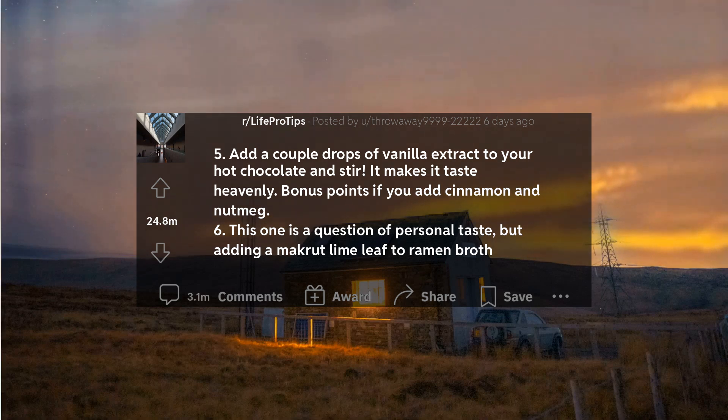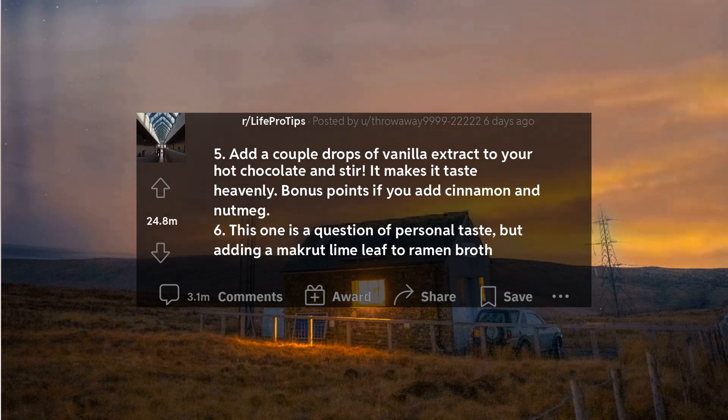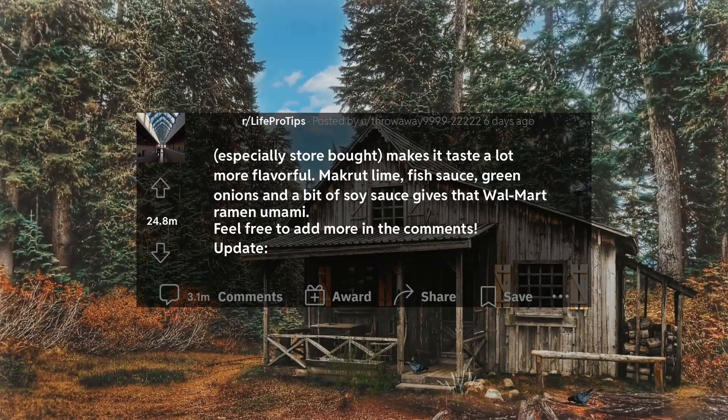6. This one is a question of personal taste, but adding a makrut lime leaf to ramen broth, especially store bought, makes it taste a lot more flavorful. Makrut lime, fish sauce, green onions, and a bit of soy sauce gives that Walmart ramen umami. Feel free to add more in the comments.